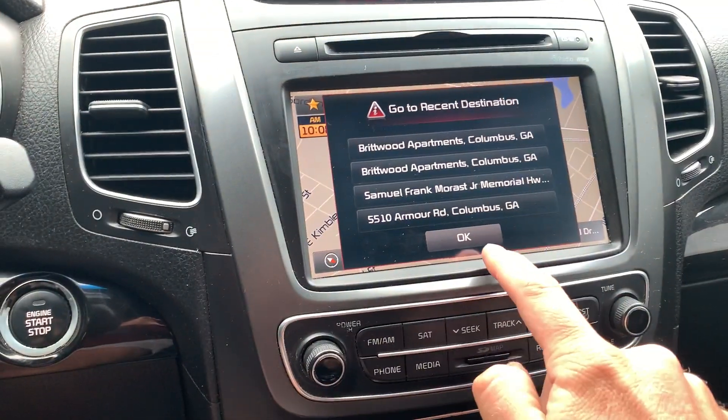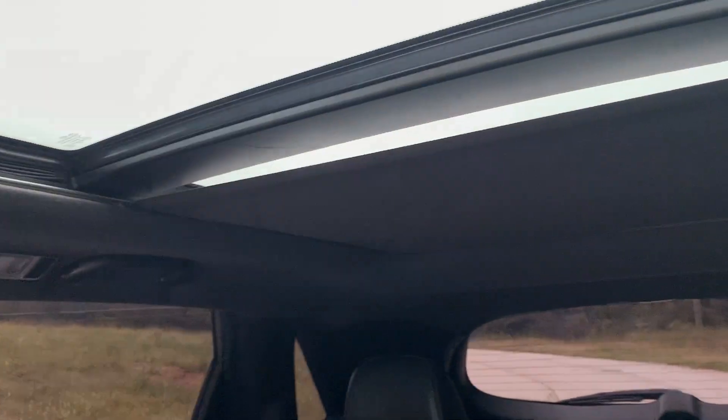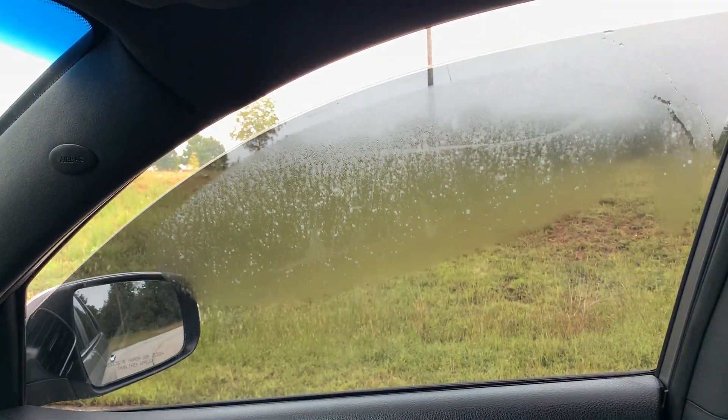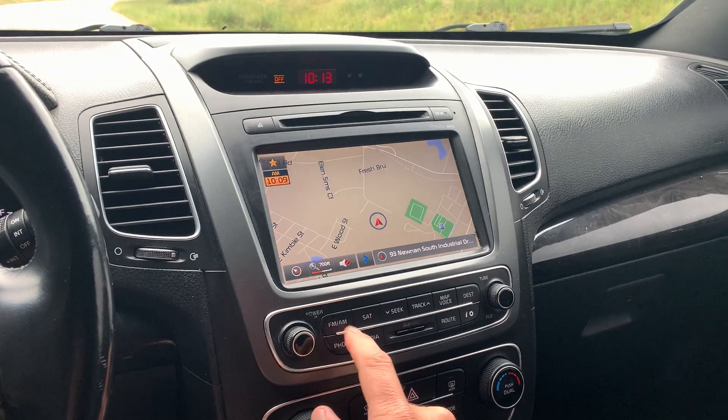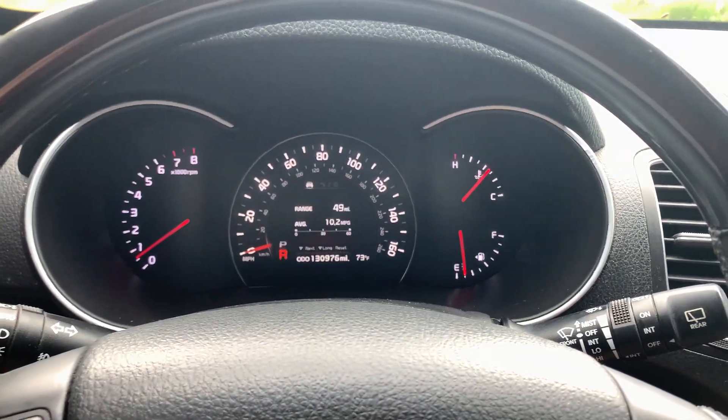You can get the navigation, get your backup camera. I'll show you the panoramic sunroof — it goes all the way to the back. I'm going to do a quick test drive.